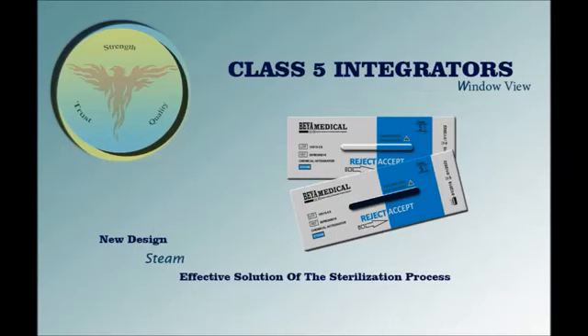The Class 5 integrator can provide enhanced confidence about the success of a sterilization process. It is also important to note that the Class 5 integrator can only be used with a steam sterilization cycle — whether gravity displacement, dynamic air removal, or an immediate-use sterilization cycle.